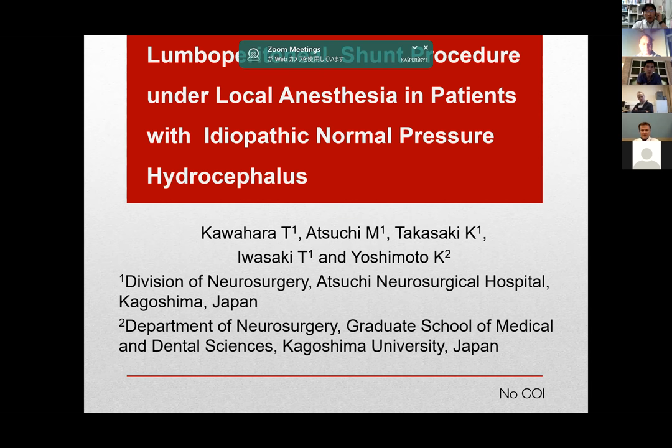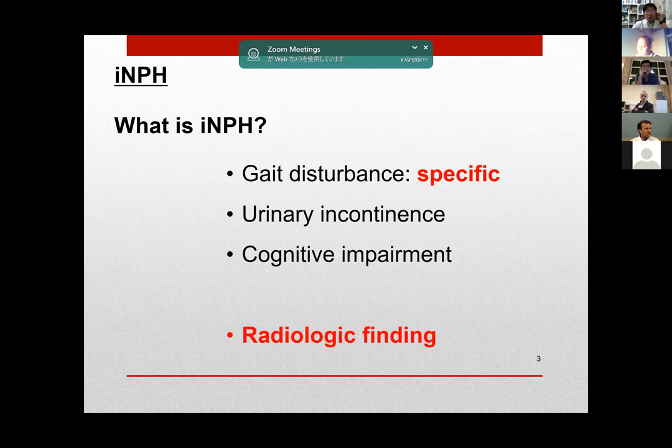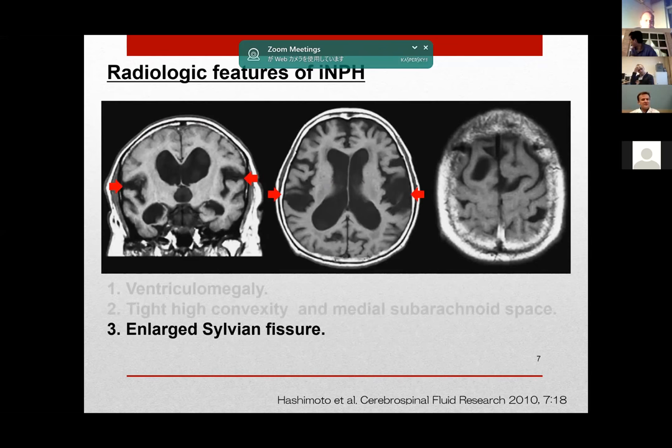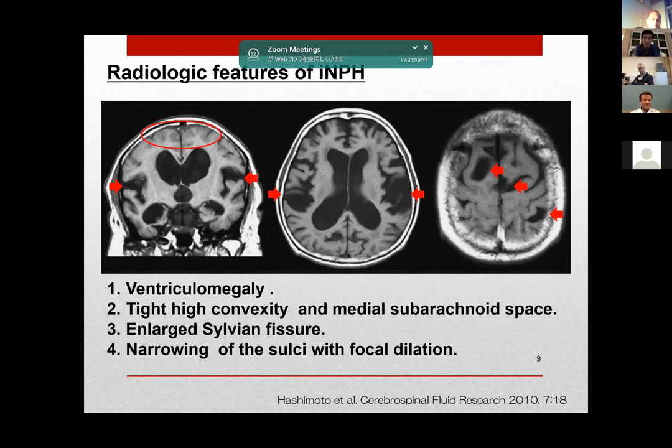I'll talk about our experience of LP shunt procedure under local anesthesia. First, for medical students, INPH patients manifest these three major symptoms: gait disturbance, urinary incontinence, and cognitive impairment. I'll brief you on the radiographic findings of INPH: ventriculomegaly, tight high convexity and the medial subarachnoid space, enlarged Sylvian fissure, narrowing of sulci with focal dilation. The Japanese study group called these changes DESH.